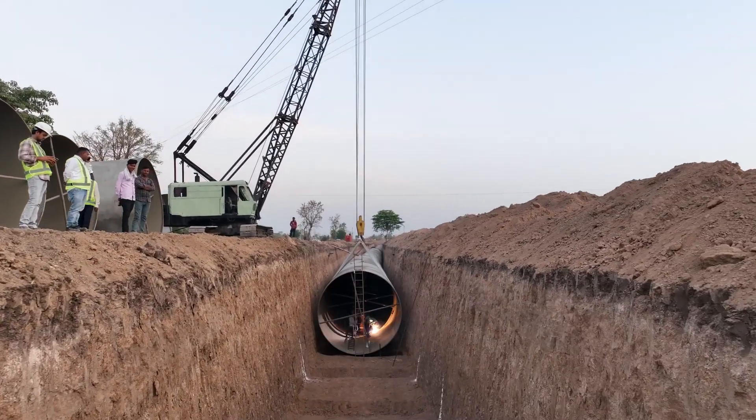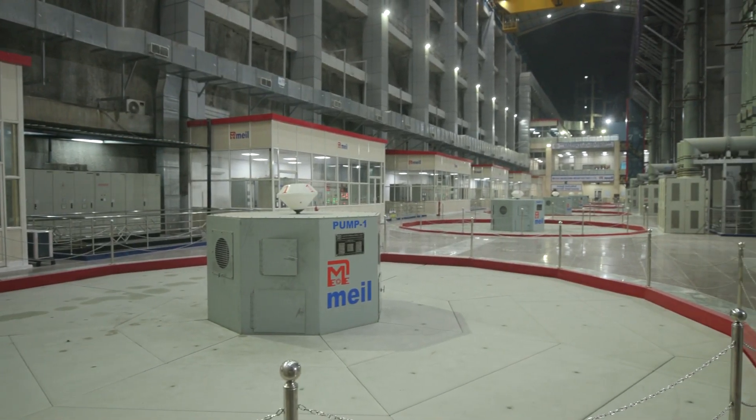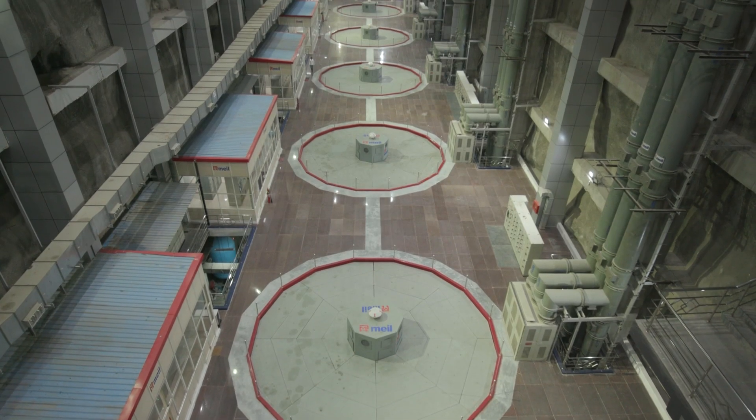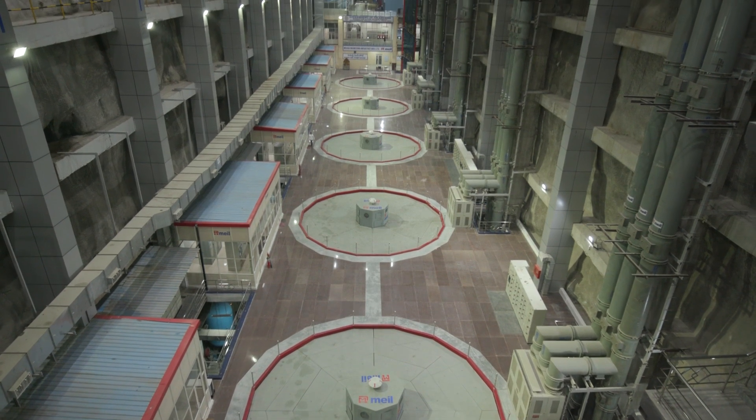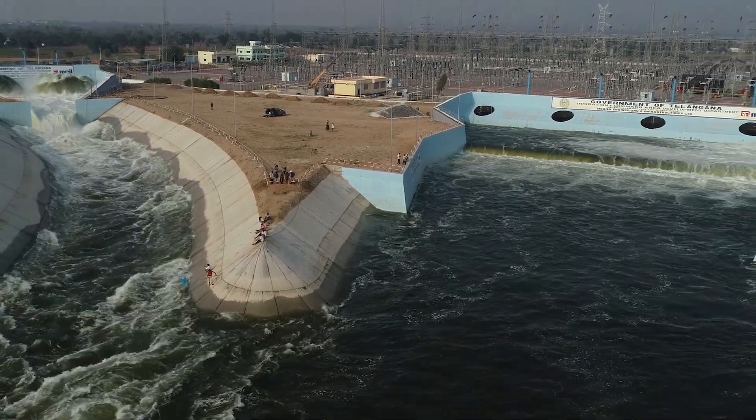The water is pumped to a total height of 138 meters. The Gayatri Pump House in the Kalishwaram project pumps water to a height of 118 meters. This is the first time that such a high pipeline has been built in any irrigation project in the country.